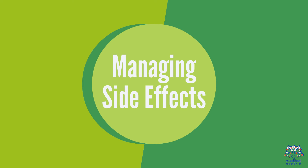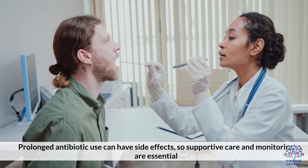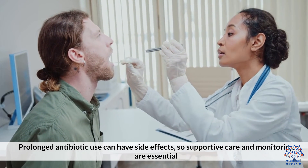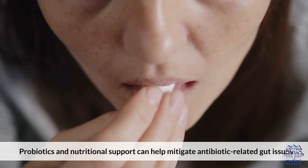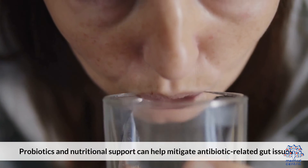8. Managing Side Effects. Prolonged antibiotic use can have side effects, so supportive care and monitoring are essential. Probiotics and nutritional support can help mitigate antibiotic-related gut issues.